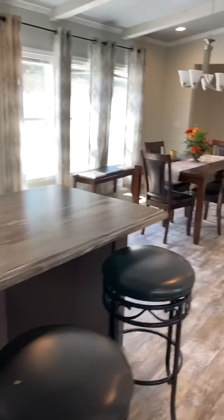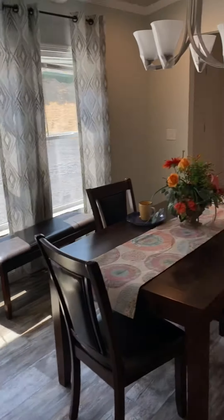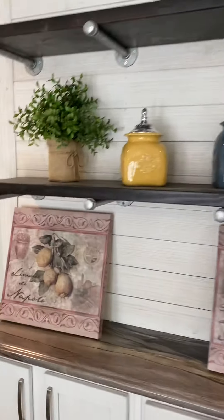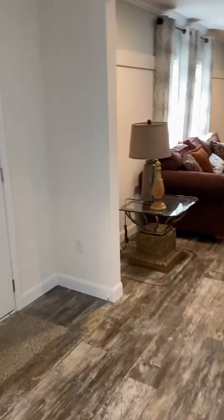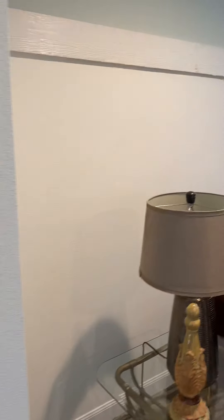Now we go into the dining area. These big windows. Full formal dining area. Industrial style here. This could be your front door or your back door, or vice versa.